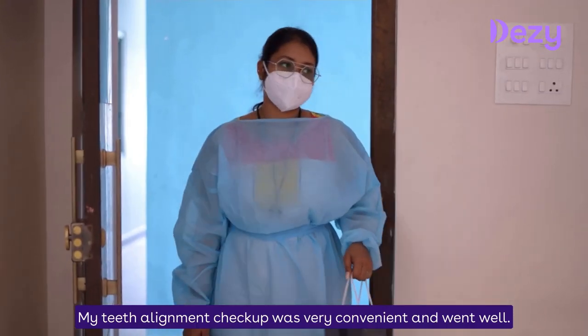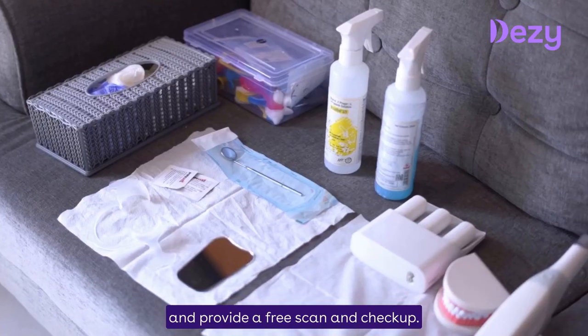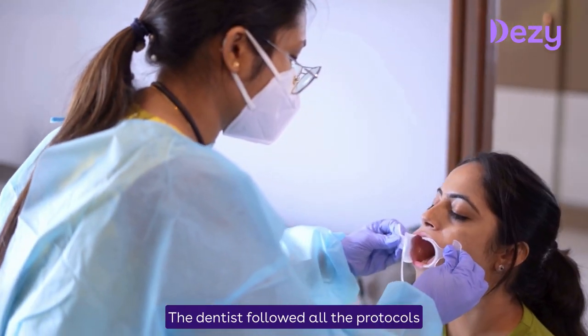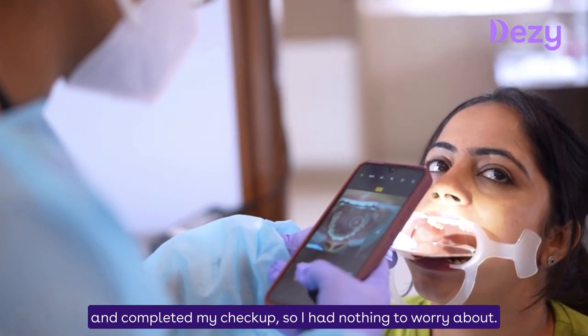Now, the teeth alignment check-up is very convenient. This is why you can do a free scan and check-up with DAZI expert dentist. You can book a scan, and following the check-up, all the protocols are taken care of. So I had nothing to worry about.